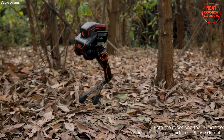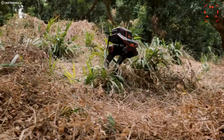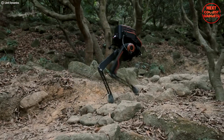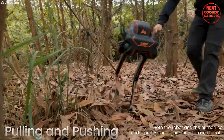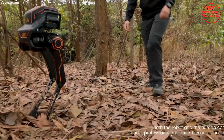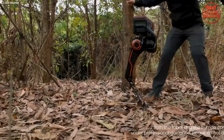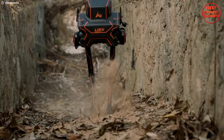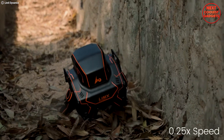Imagine a robot that can handle anything you throw at it — literally. Descending gravel slopes, climbing grassy hills, and navigating ditches with impressive stability. Designed for both research and practical applications, the P1 can navigate complex environments and assist in tasks that are too dangerous or tedious for humans. Its advanced AI and sensory systems allow it to adapt to changing conditions and learn from its experiences.